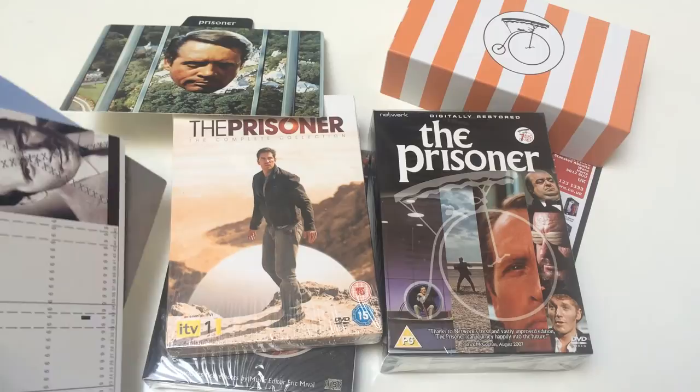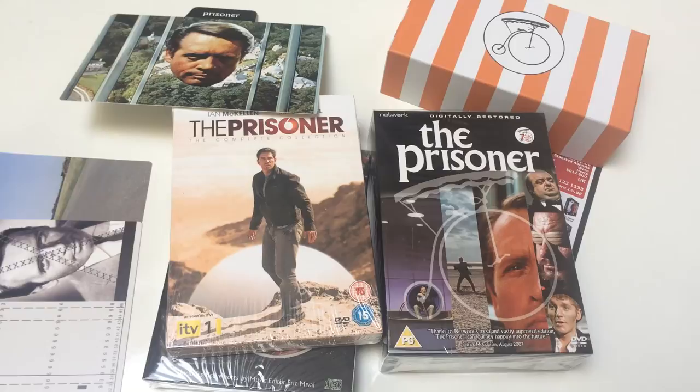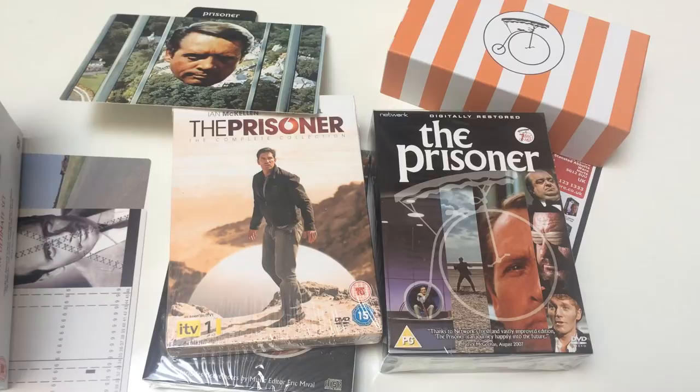The last episode was shown on Scottish television. It follows a British former secret agent who's abducted and held prisoner in a mysterious coastal village, where his captors try to find out why he abruptly resigned from his job. Although sold as a thriller in the mold of previous series like Danger Man, the show's combination of 60s counter-cultural themes and surreal settings had a far-reaching effect on science fiction programming.